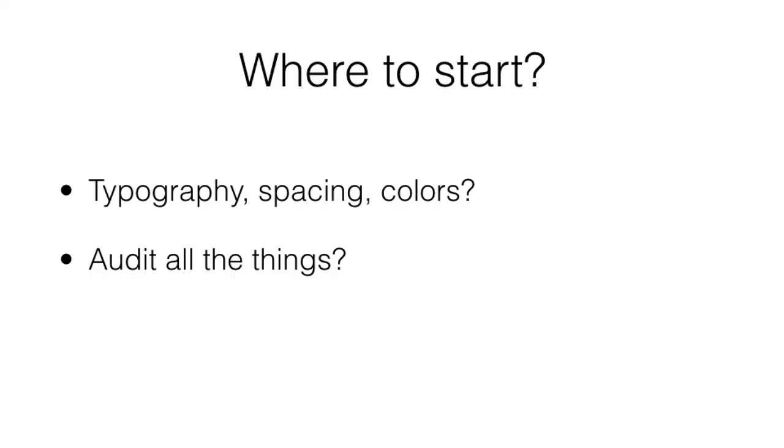So where do you start? When I started at GitHub, I started on product design, and just over a year ago became full time on the design systems team. So we're still pretty new. And looking at all this code iteration, it's difficult to know where to begin sometimes. Do you start with typography, spacing, color? Do you start by auditing all the things? And that's not necessarily wrong.